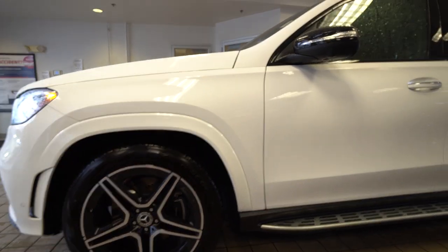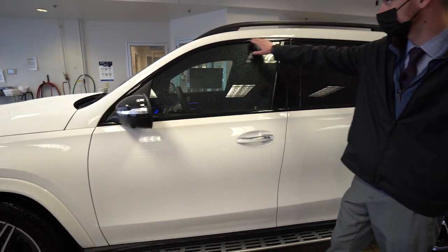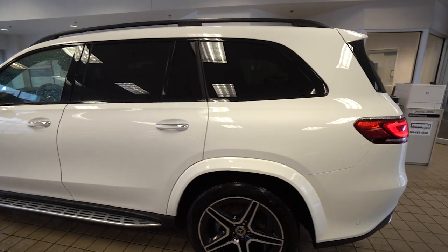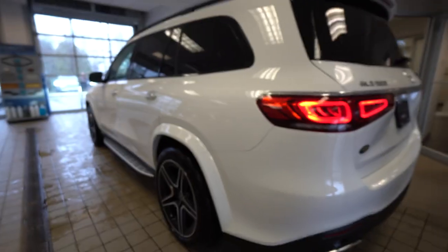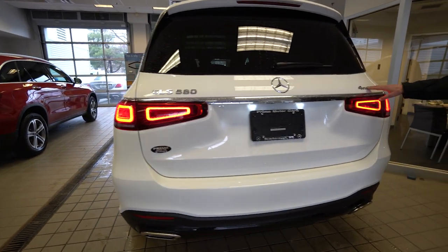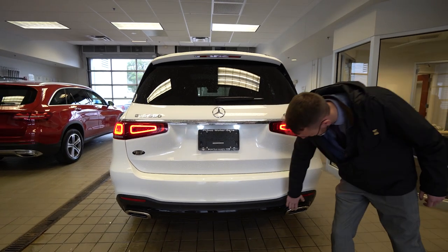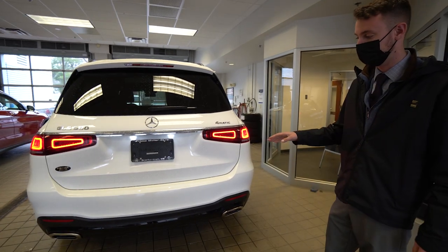Illuminated running boards down on the bottom, and along the windows we have black mirror housings, black trim along the windows, and satin black roof rails — again a very nice contrast to the polar white. Coming around to the rear, beautiful wrap-around LED tail lights, GLS 580 4MATIC badging — that's the all-wheel drive system — dual tip exhaust, and the night package continues along the rear with the rear diffuser also done in black.